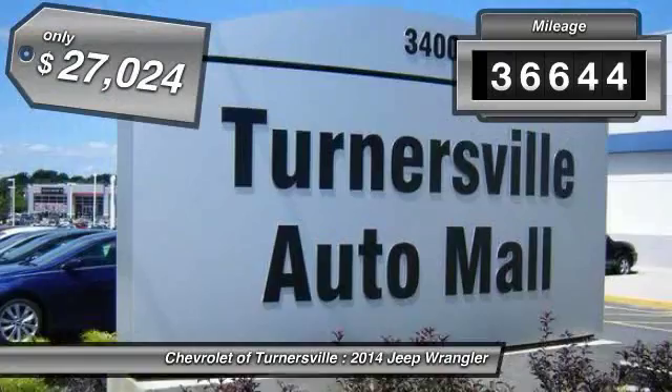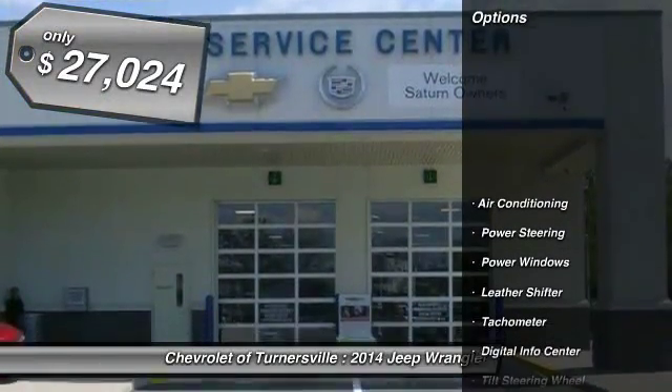This vehicle has less than 40,000 miles, and it's priced below $30,000.